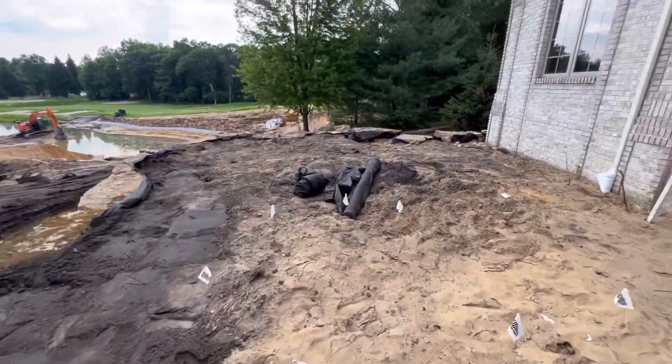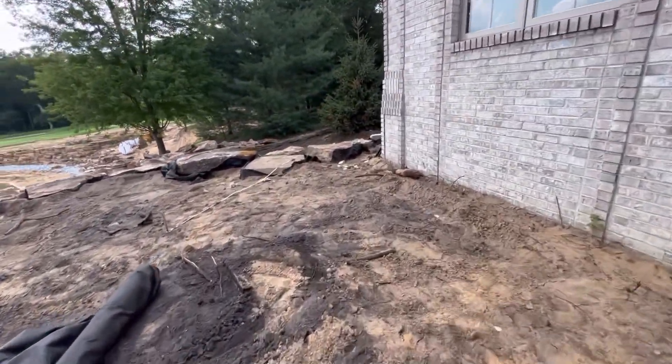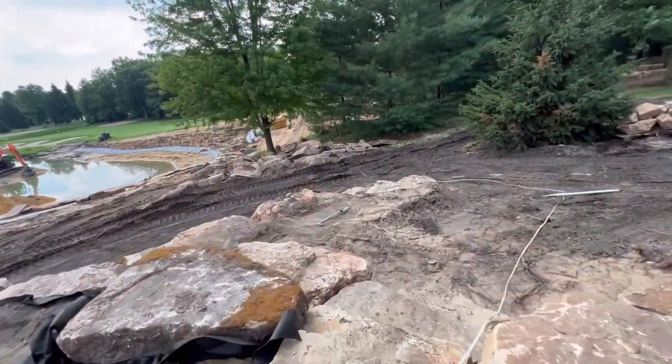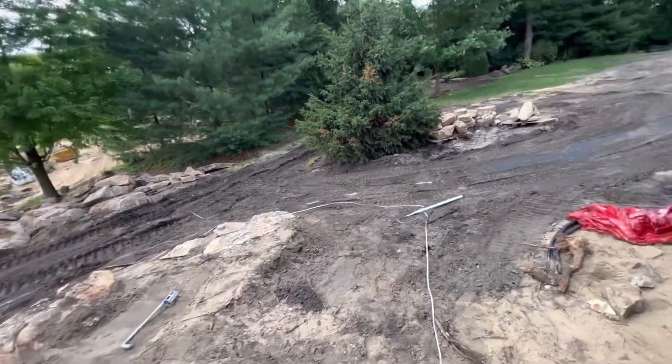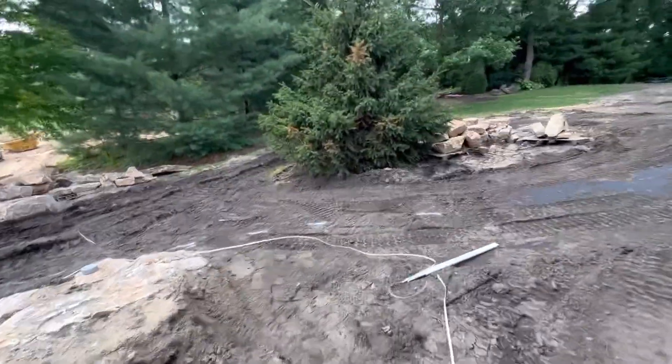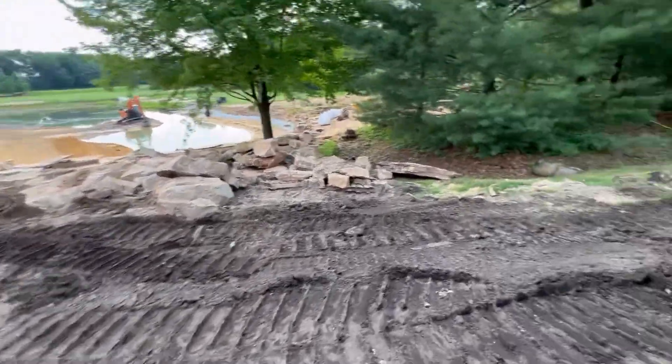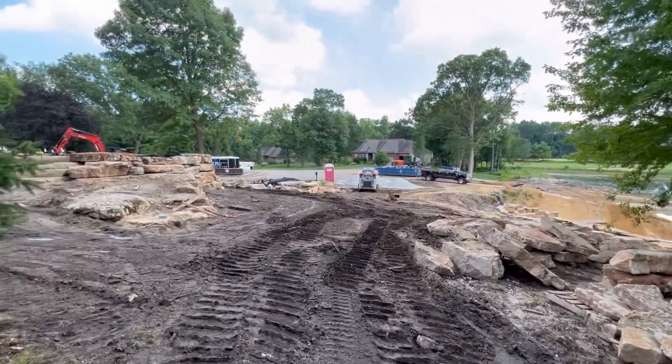I'll take you back in the woods over here and show you what those guys got done. They've been working on a kind of meandering pathway through the woods. It's just cool to see this view from here.